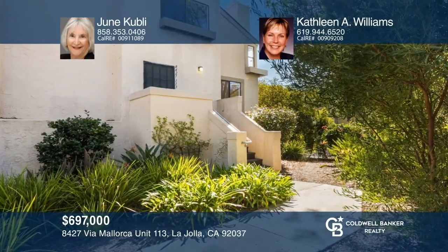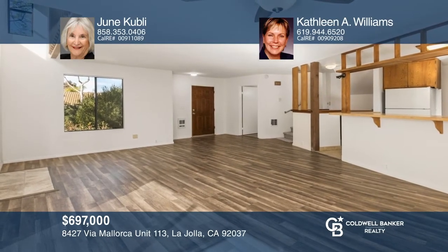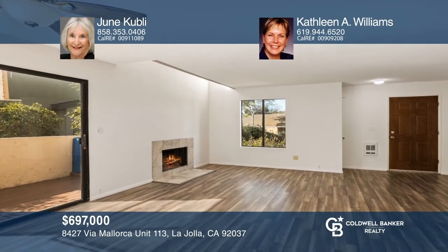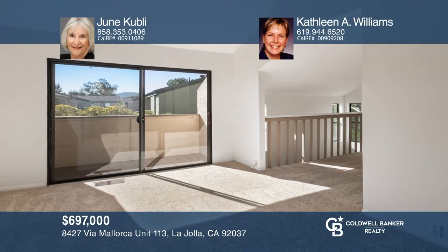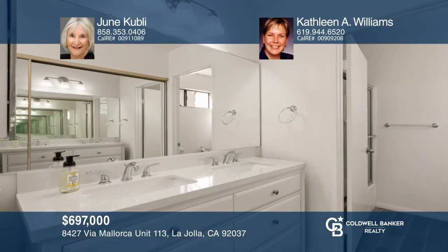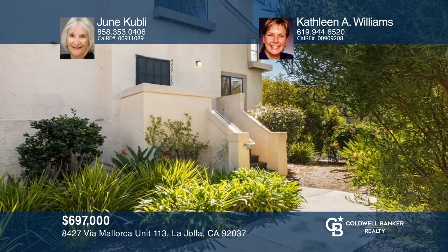Come see this recently refurbished two-bedroom, two-and-one-half-bath North La Jolla townhome. Downstairs features a half-bath and an open floor plan with a large living room, fireplace, and private balcony. Upstairs is a master bedroom, a bonus space, and a second ensuite bedroom. Enjoy tennis, a pool, and a central location. Buy your dream home today by calling June Kubli and Kathleen A. Williams.